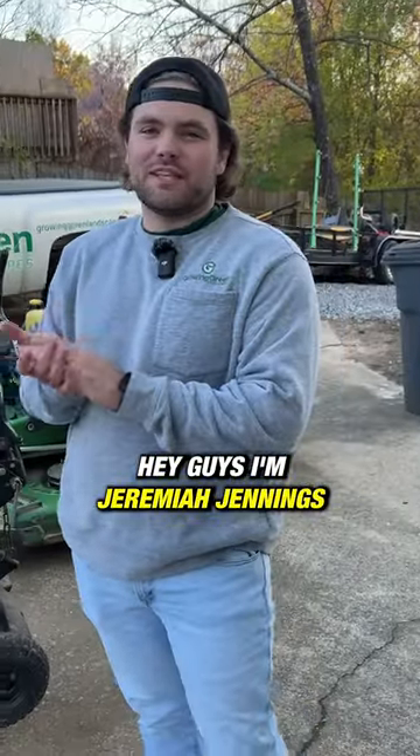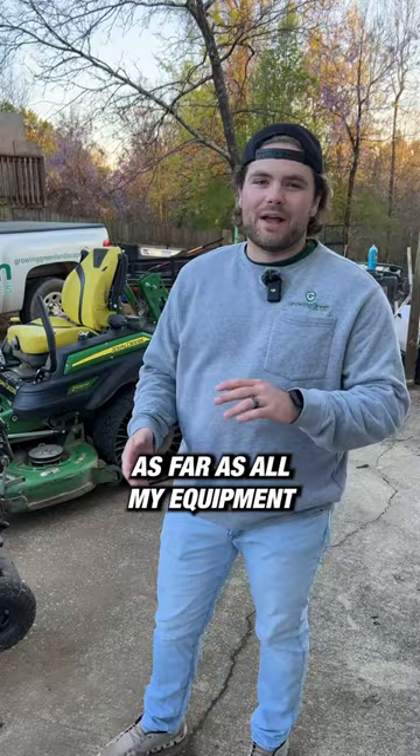Hey guys, I'm Jeremiah Jennings. I own Growing Green Landscapes and I want to show you my business setup as far as all my equipment goes. So let's walk through here really quickly.